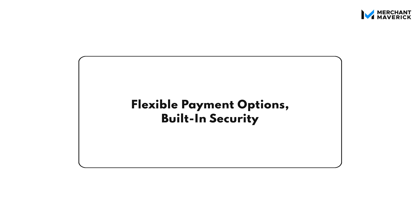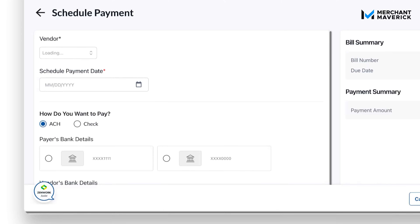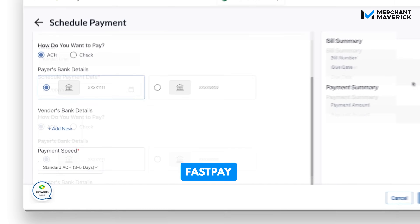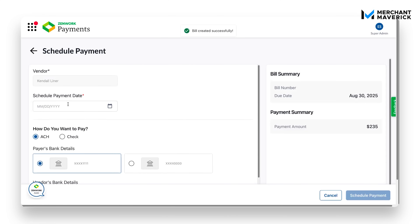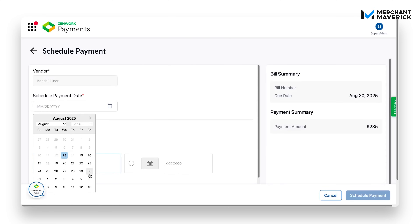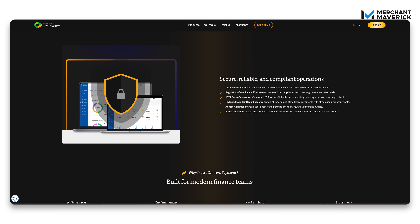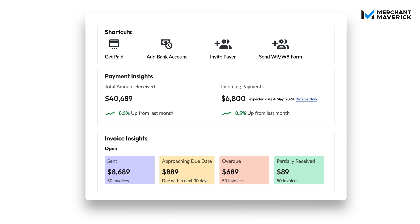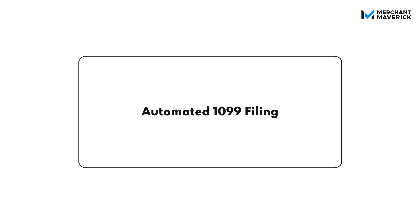Zenwork Payments supports ACH and checks, and it offers fast pay if you need to speed things up. Payments can be made one at a time or in bulk, and you can schedule them for whatever cadence works best — weekly, bi-weekly, monthly, you name it. Security is already baked in with bank-grade encryption and fraud protection. With a centralized payment dashboard, you can track exactly what's going out and when, so say goodbye to stressing over rogue transactions or wondering if a vendor was paid.